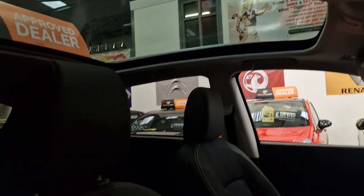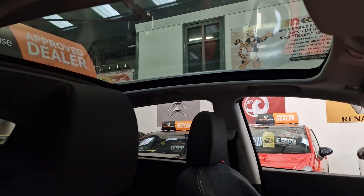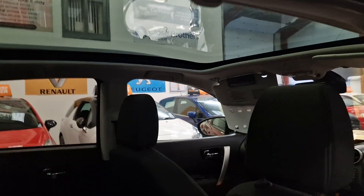Even though it's a 2010 plate car, it does come fully loaded with everything, as you can see. The full panoramic glass roof runs the full length of the car — absolutely gorgeous.